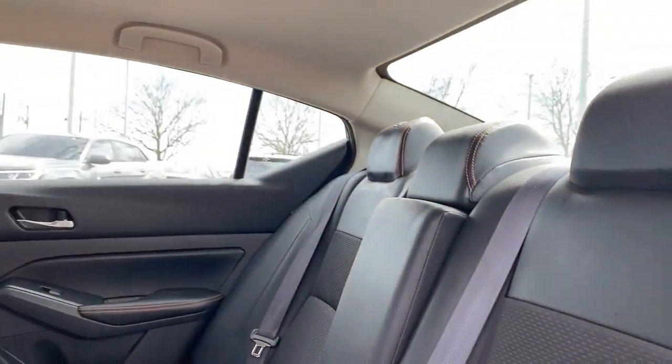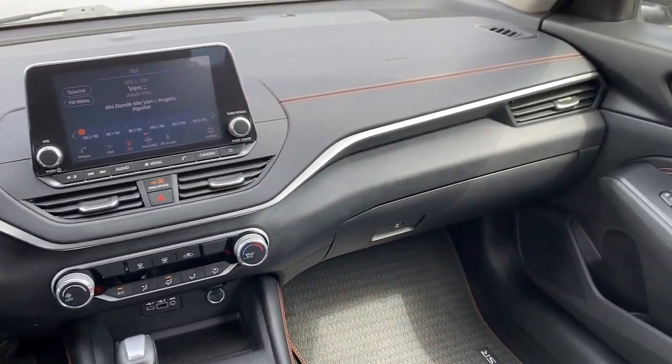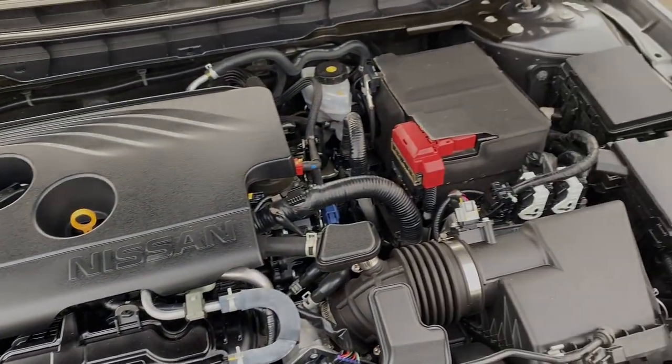These are just some of the great options this vehicle comes with: keyless entry, backup camera, blind spot monitor, stability control, and intermittent wipers.